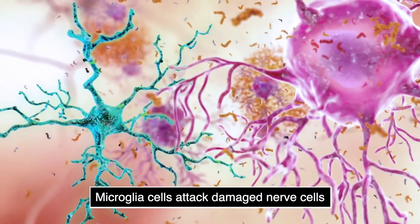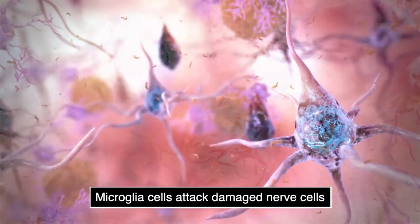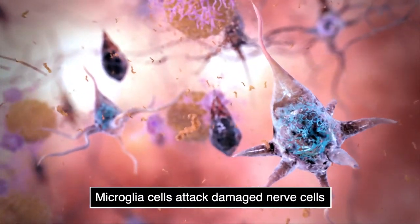But as the disease takes hold and we see changes in those neurons and they start to become dysfunctional, the microglia get the signal to then come and actually start contributing to the disease process itself.